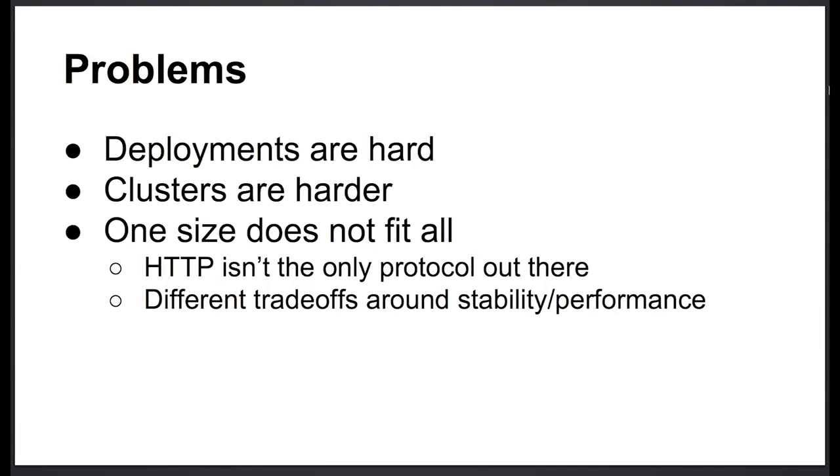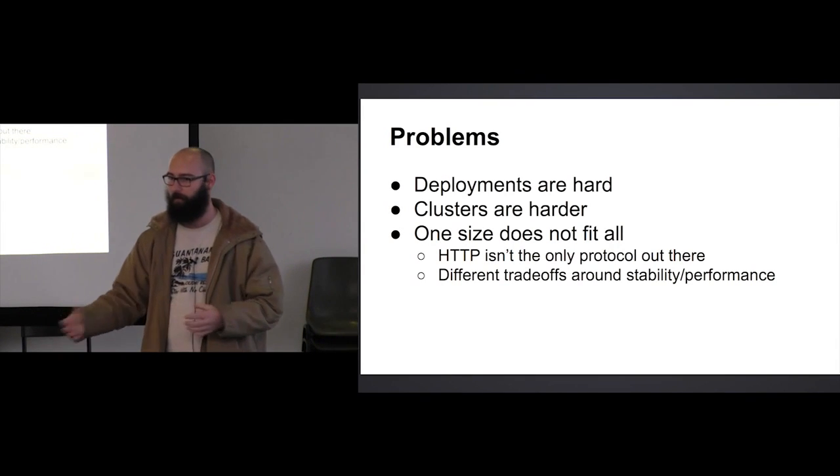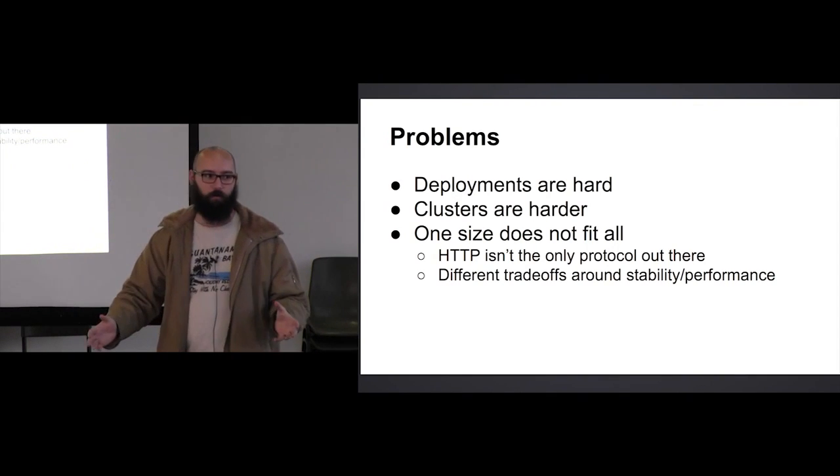The second part: clusters are even harder than deployment. You can kind of deal with one machine on your own if you have everything running on one box — your database, a whole bunch of processes — you can just keep making that box bigger and bigger. But as soon as you outgrow one box, things get really really difficult: trying to keep everything in sync between two machines, what if one goes down, what if the database is up but the app is broken, all those kinds of problems.